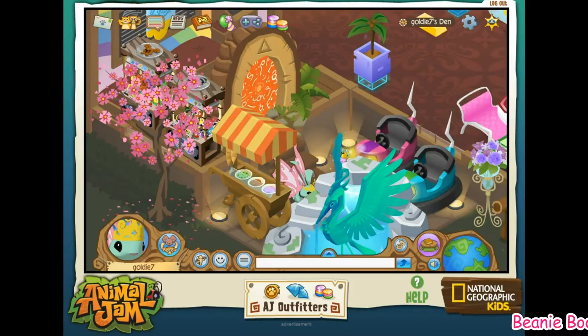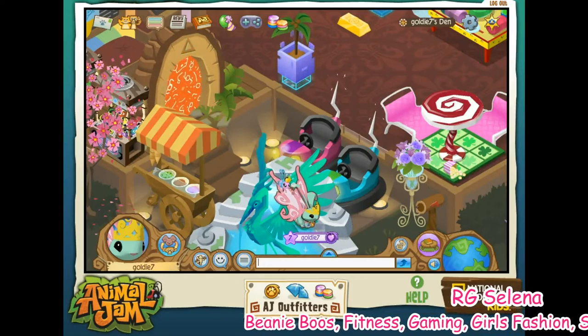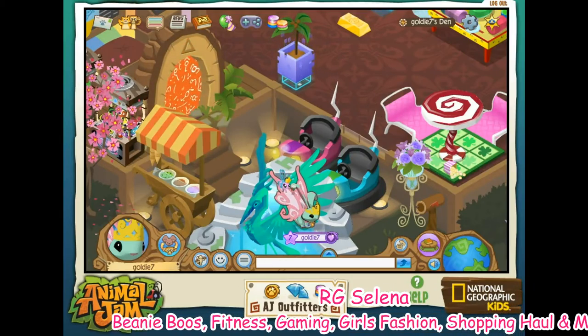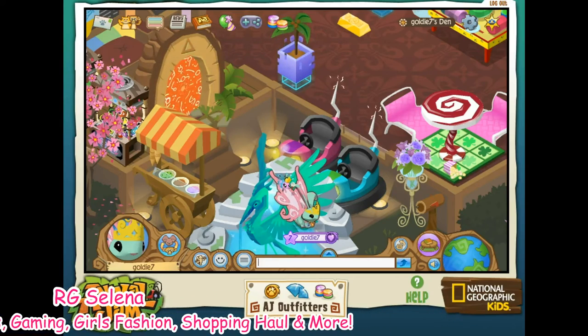Hey guys, it's Selina, and this week I will be doing another den tour. And this is my Christmas den.